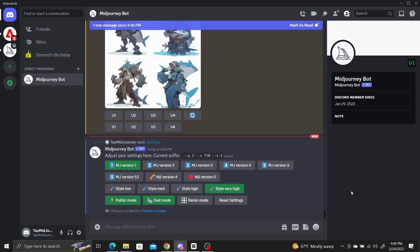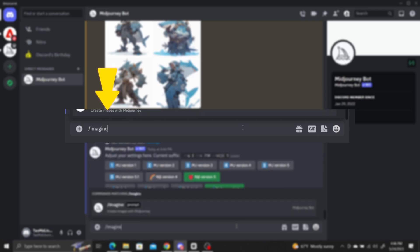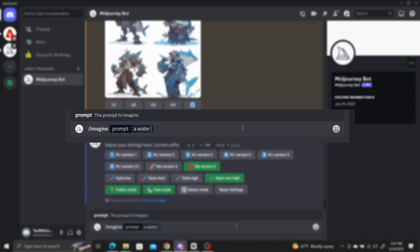To access these styles, all you need to do is select the Niji version 5 setting, and when you are entering the prompt, add --style with the style keyword you want. For example, to generate an image using the expressive style, I enter my prompt of a water ninja with shark armor and --style followed by the keyword expressive.